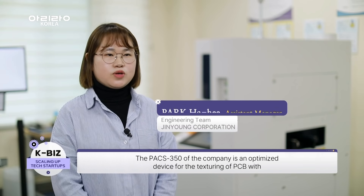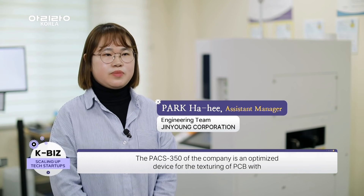Our PACS 350 is a 350×350mm size PCB plasma texturing system.